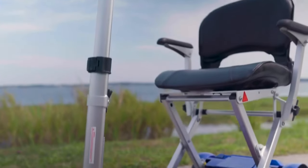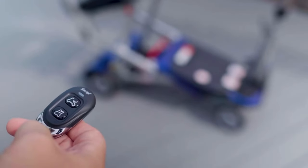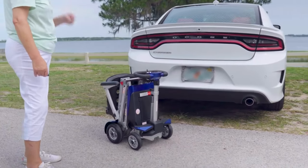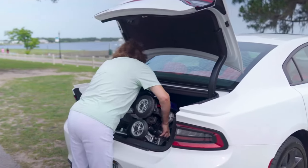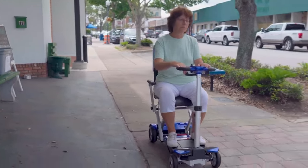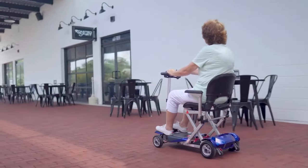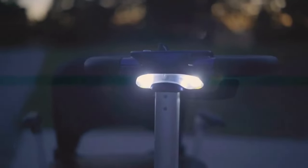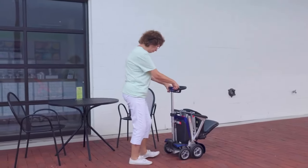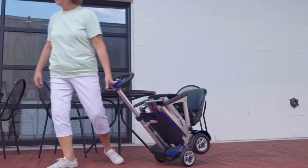The remote-operated Transformer 2 automatically folds and unfolds at the push of a button. This top-selling electric travel scooter is compact and lightweight — at only 53 pounds, it can be easily loaded into the back of most vehicles. The Transformer 2 is designed to take you where you need to go, both day and night. Just turn on the LED headlight to light the way. Once folded, its unique design allows you to roll the scooter as you would a suitcase.